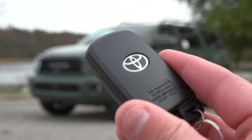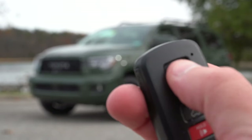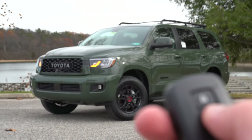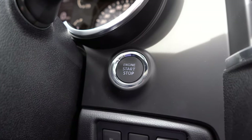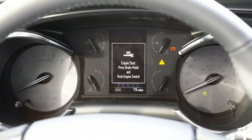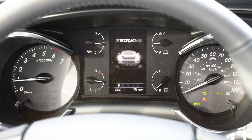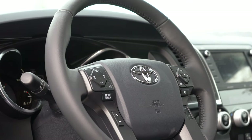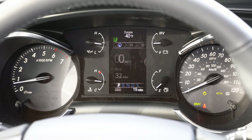The key has a Toyota logo on one side and lock/unlock plus rear hatch button on the other. All trim levels get keyless entry with push-button start. The gauges feature a tachometer on the left and speedometer on the right, with a small digital display in the center controllable via steering wheel buttons — showing range, digital speedometer, average MPG, compass, radio info, safety features, and oil change reminders.